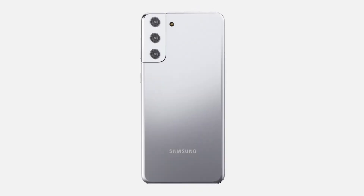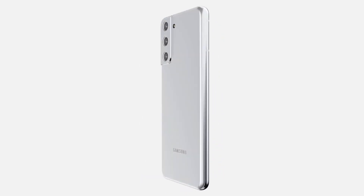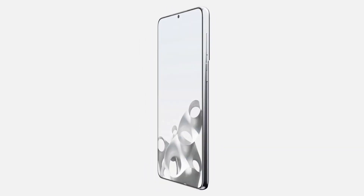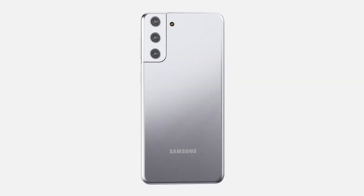A punch hole design with slim bezels has been seen in the leaks, but despite earlier rumors it turns out the 6.2-inch Galaxy S21 won't offer uniform bezels, which could come as a disappointment to loyal fans. The same front panel design should also make its way to the Galaxy S21 Plus, and the two are rumored to be identical in every way.